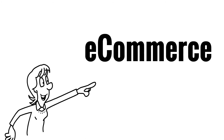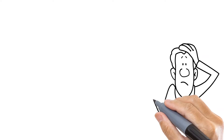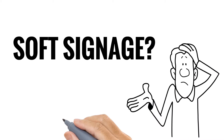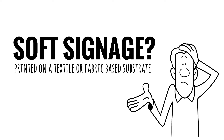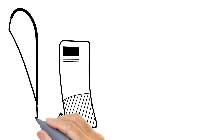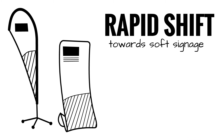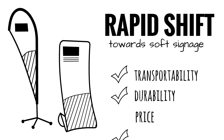Introducing e-commerce for soft signage. So what exactly is soft signage anyway? Soft signage can be defined as any display graphic that's printed on a textile or fabric based substrate. Traditionally these applications were printed on PVC, vinyl or paper. There's been a rapid shift over the past few years towards soft signage due to its transportability, durability and price advantages.